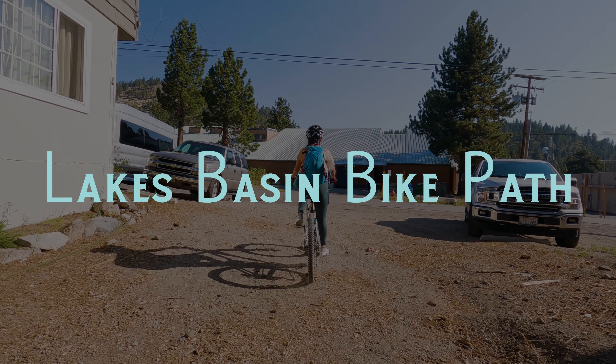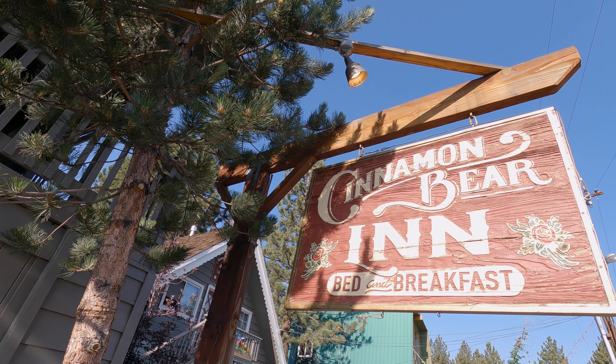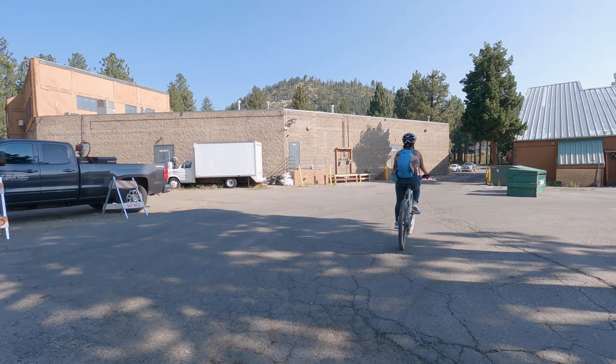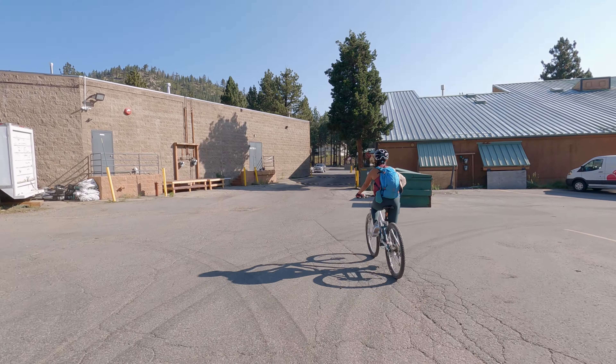Last time we were in Mammoth, I remember seeing people on bicycles flying down the big hill that takes you up to Lake Mary. It looked like so much fun, so on our last trip we loaded up the bike so we could do it too.